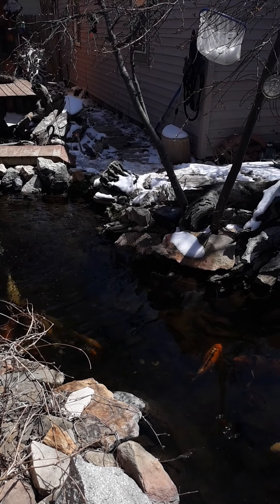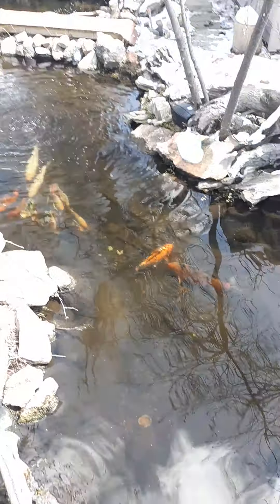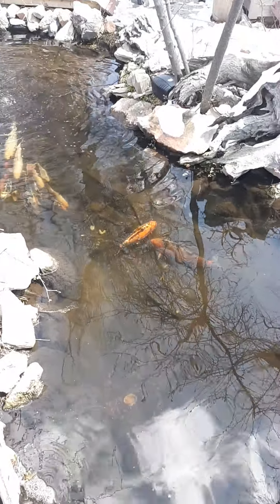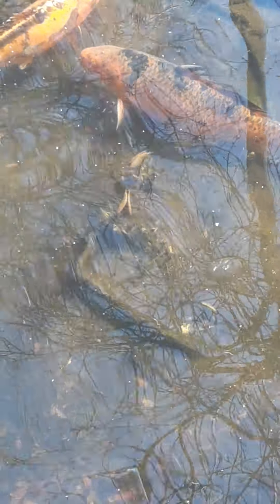Got some water lilies trying to poke up from the bottom out of the pots. Oh, there — I can see it. Kind of sunny on my side so I'm not sure I'm getting it. There we go, made it too dark. Kind of trying to leaf up a little bit right there.